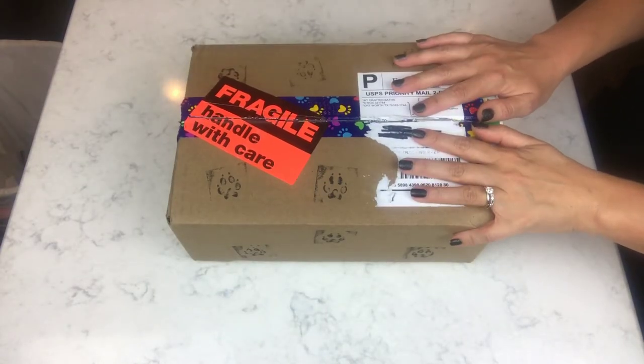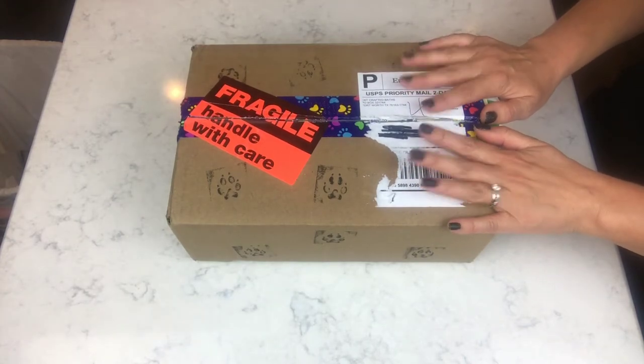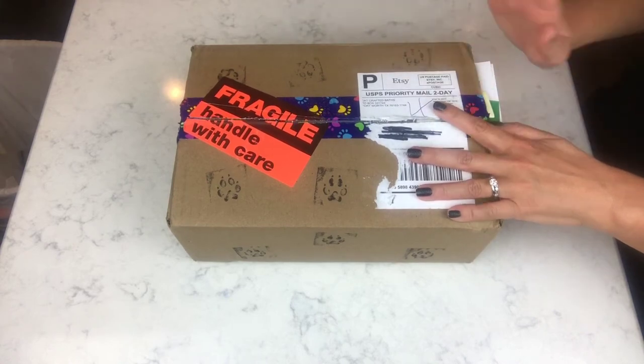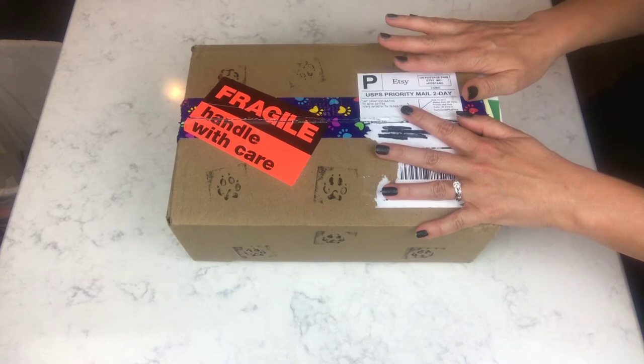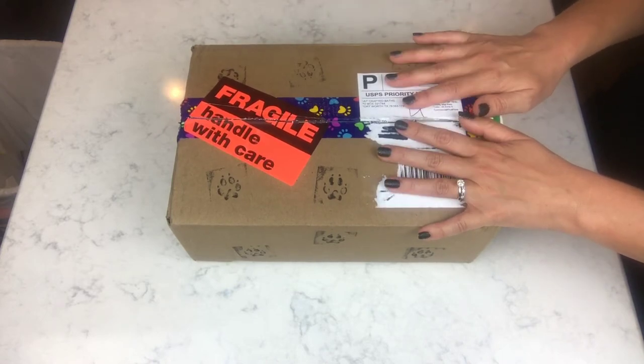Hey guys, okay I'm doing an unboxing and I think I finally got a clue on how you're actually supposed to do this. I've set my camera up differently and I hope that this goes a little better than it usually does. I hope everything's in frame and the lighting's pretty decent, so let's just go ahead and get started.